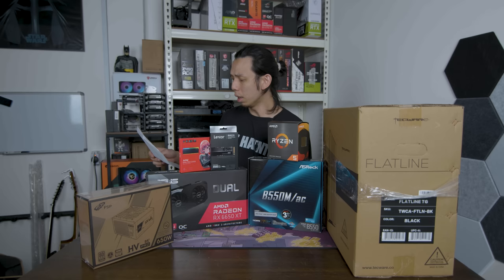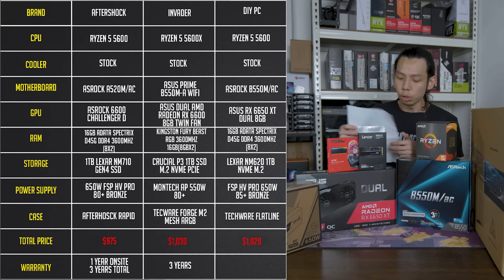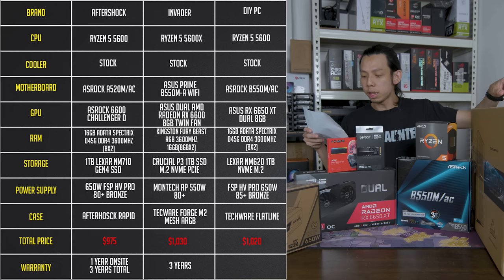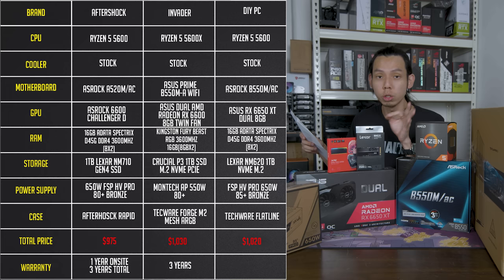Back in the office — looking through everything, it's a really good deal compared to online prices. We have the Ryzen 5600, B550 motherboard, 16GB of RAM, Lexar 1TB NVMe SSD. For the case, it's the Techwear Flatline — an affordable case. FSP 650W 80+ Bronze PSU. And last but not least, the GPU: the RX 6650 XT, Asus Dual edition — very affordable. The whole set comes to $1,020.